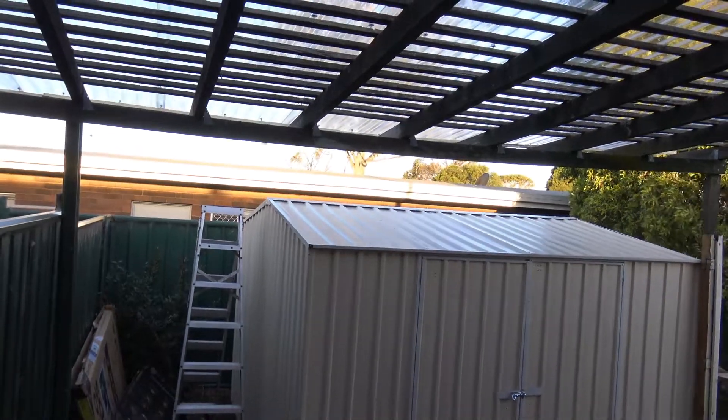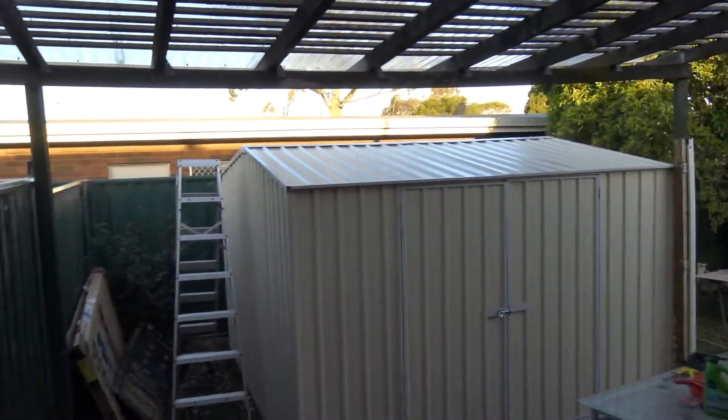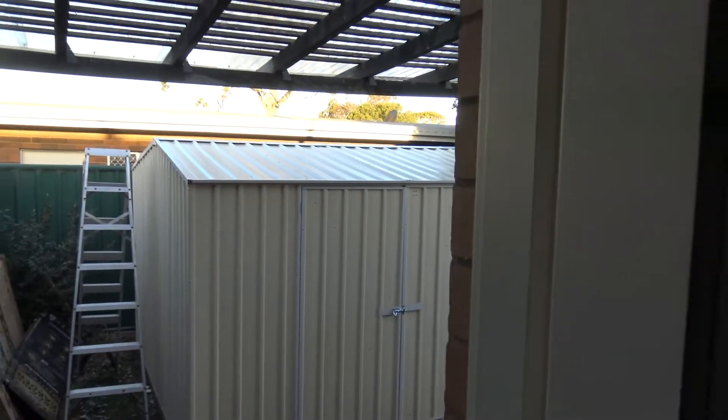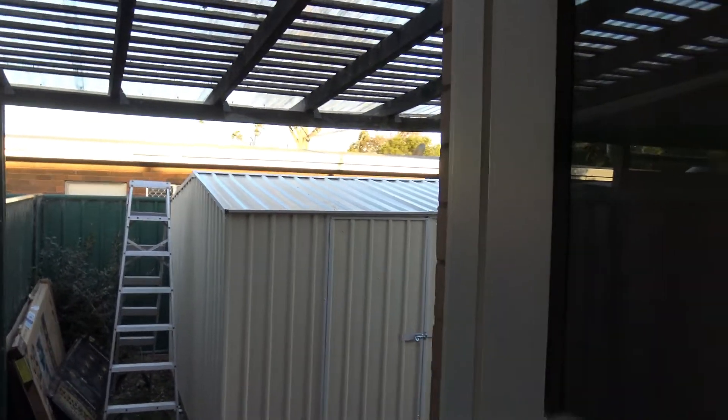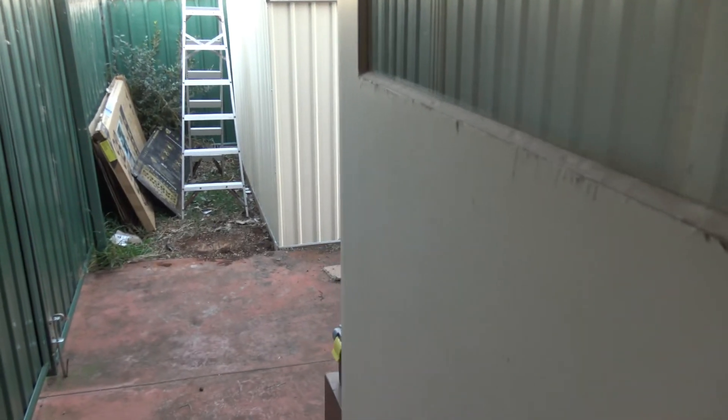And it's not too high for the neighbours, because I didn't want them to be looking at an ugly shed. Oh, see — it's a pointed roof. Done. There she is.